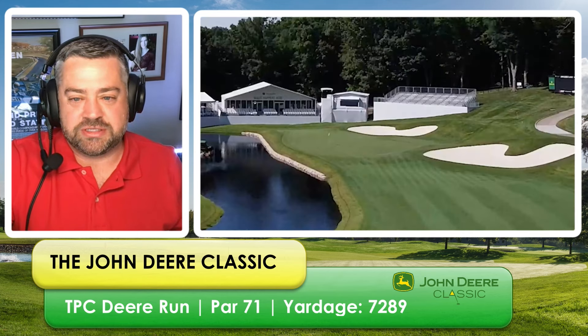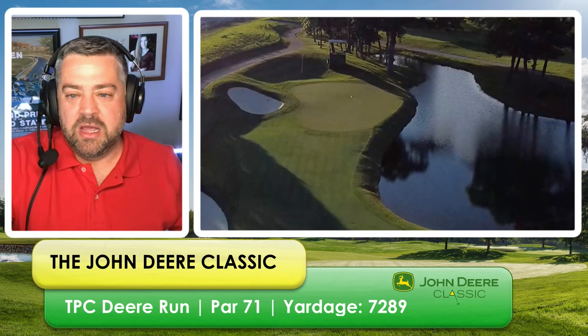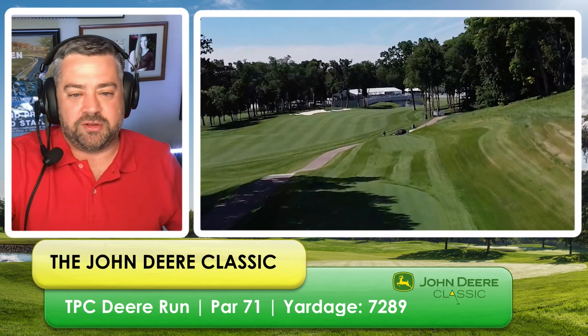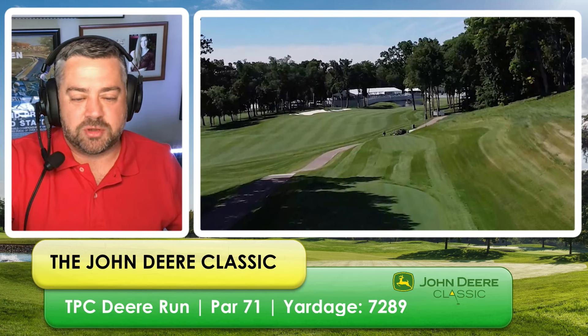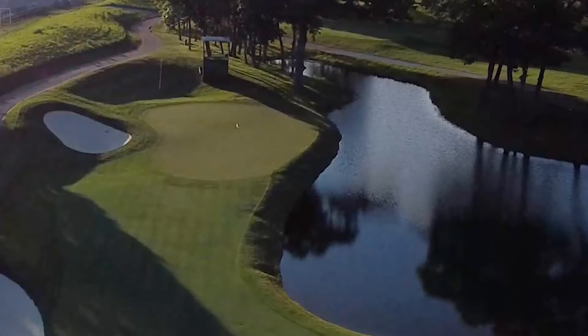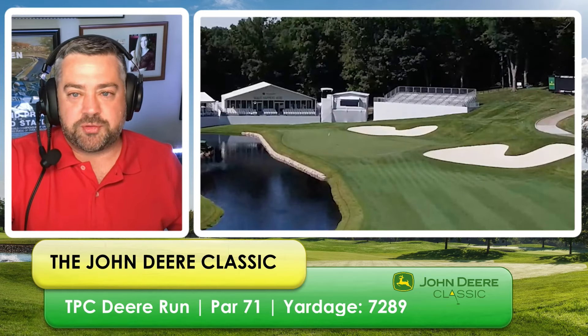Finally, the 18th hole, a 460-yard par four. There are a couple of issues off the tee — trees off to the right, bunkers on the fairway to the left. If you spray it left or right, you've got a troublesome second shot, and there's water on the left that people will absolutely hit into. So it's a pretty good finishing hole. For an easy course, maybe a little difficult. But if you hit the fairway, you've got a really nice easy approach shot to set yourself up for birdie. Those are the three holes I like.